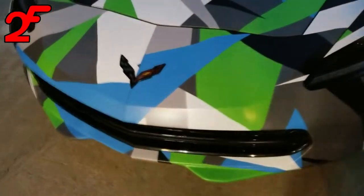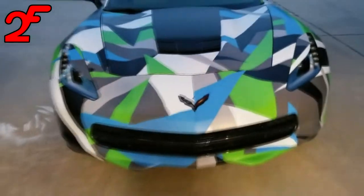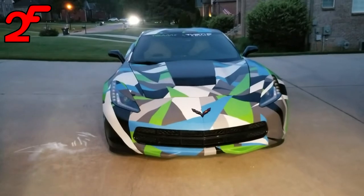I actually designed the wrap myself. I got in contact with a local tint shop that does vinyl printing for commercial vehicles, and I wanted something unique. I threw together a pattern in Photoshop and sent it to them — I actually sent them two patterns and let their shop guys choose which one they liked. They picked this one, and I wrapped it. It took about a weekend in the garage, and I absolutely love it.